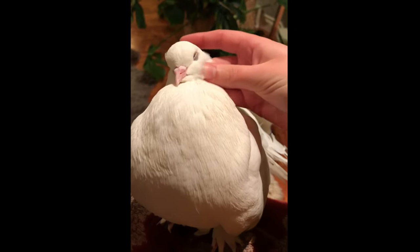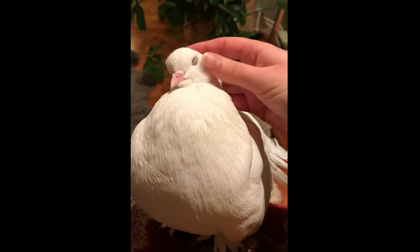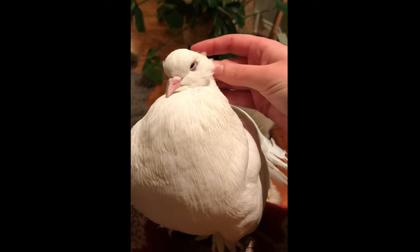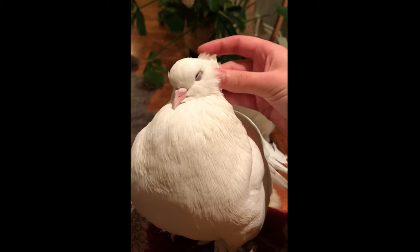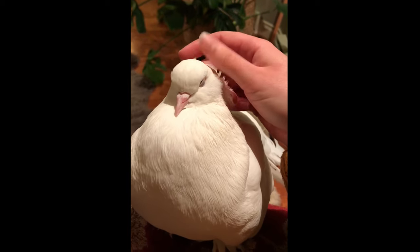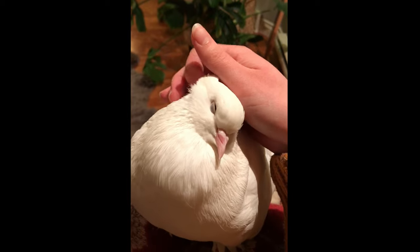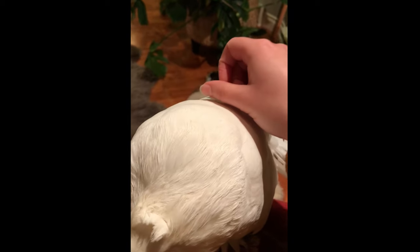Here is a much more close-up video of me petting Tallulah. In this moment she is really really enjoying being pet. You can see the way her eyes are partly closed, the way her feathers are positioned, and the way the weight of her head is pretty much entirely on my hands — she is literally leaning almost all of her head's weight against me. You can see her head shifts as I move my hands, and she completely nestles up against me and continues to melt more. That's a really good example of a pigeon being happy to be pet.